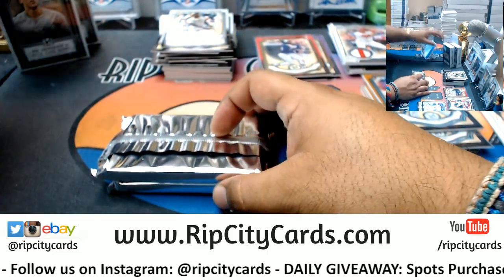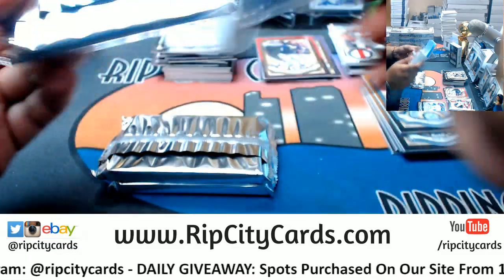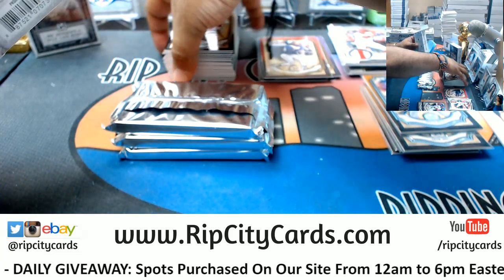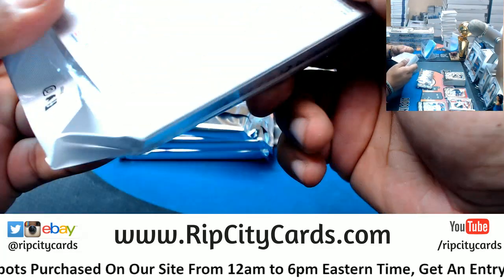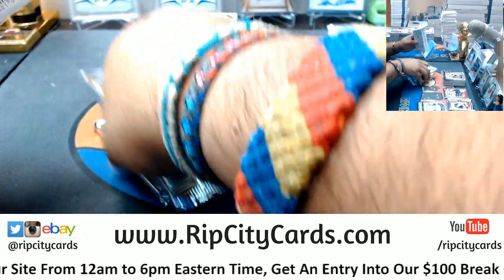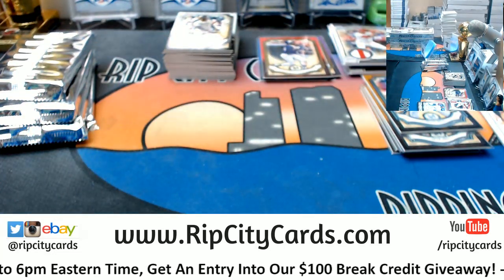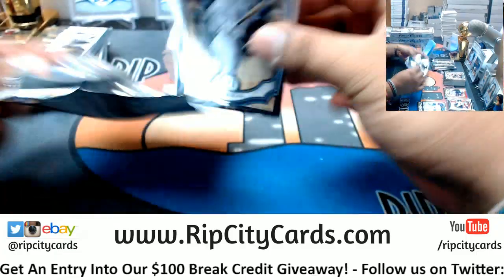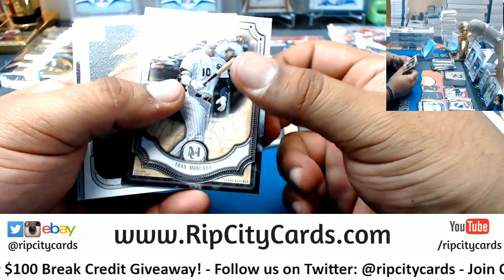Yeah, it was in Chicago — I think like a week ago. Tickets were expensive — I think for us it was like 60 bucks. Bobby Roode, I think, is with Smackdown. I'm not a fan of him simply because he kind of always tries to do the Ric Flair deal. I'm not really a fan of that — there can only be one Ric Flair, one Nature Boy, you know?